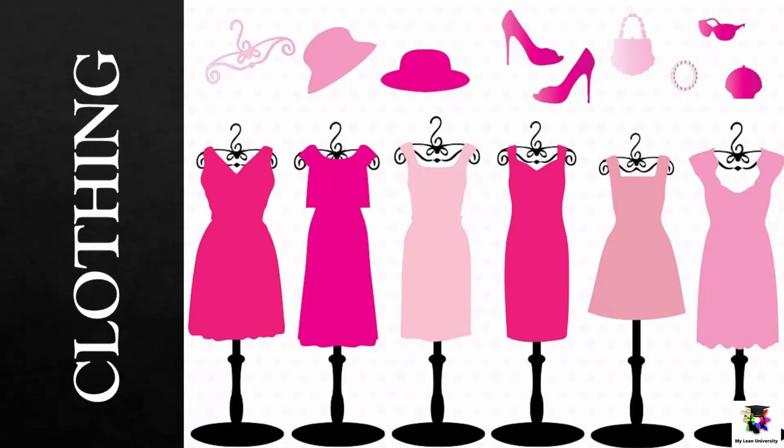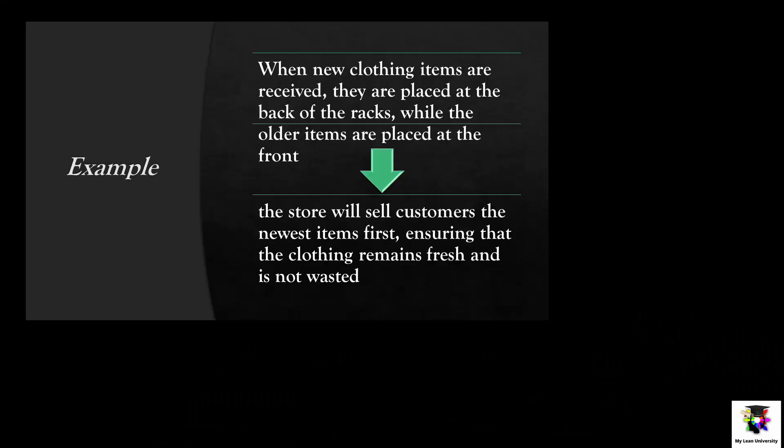For example, a store may use LIFO to manage its inventory of clothing. When new clothing items are received, they are placed at the back of the racks while the older items are placed at the front. When a customer comes in to purchase clothing, the store will sell them the newest item first, ensuring that the clothing remains fresh and is not wasted.